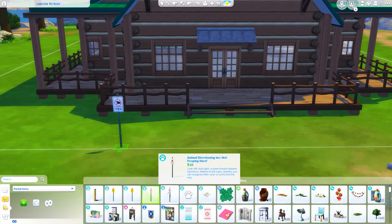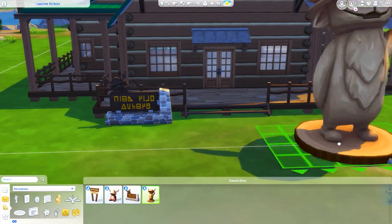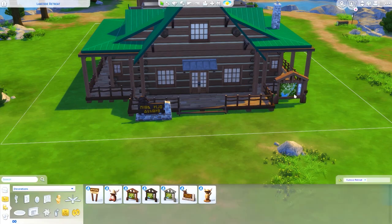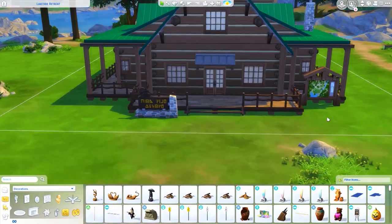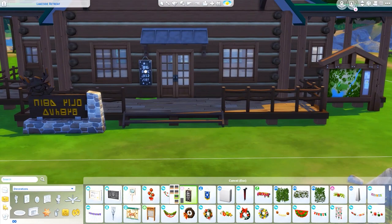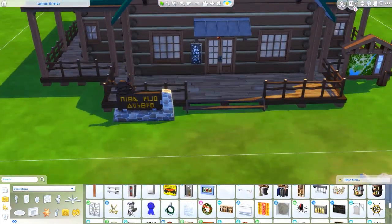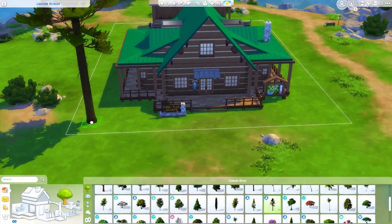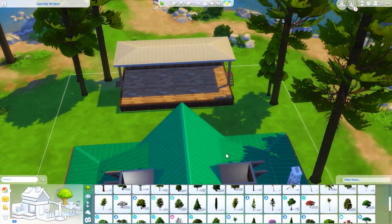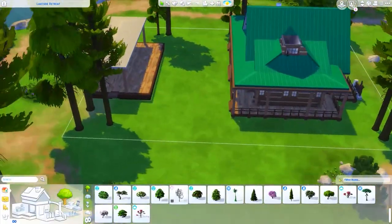This is a short video as you can tell because I'm already doing the landscaping. I was very tempted to start decorating the inside without even thinking about it, and then I was like, oh right, I was not supposed to do that.